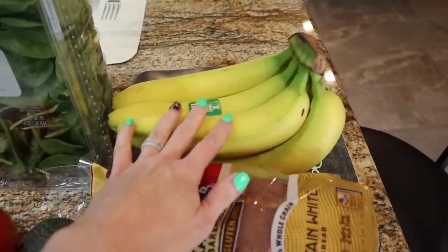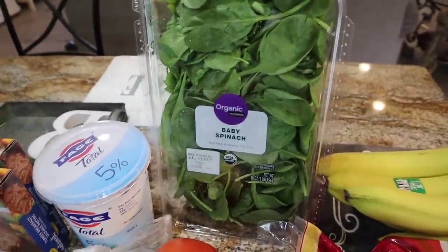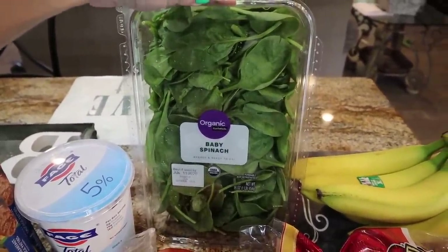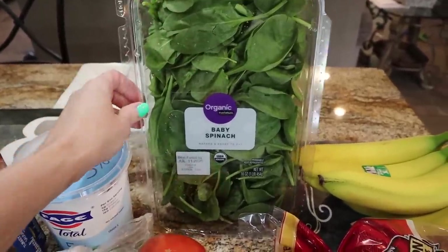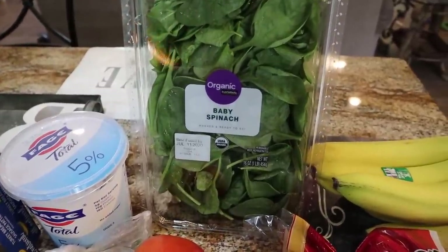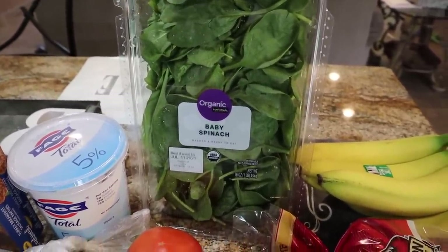Waylon goes through bananas every week — I always have to get a big bunch of those. I have been flying through baby spinach. I mentioned the salads. I've been buying the big spinach at Sam's Club; it's a much better deal than Walmart, like a dollar and fifty cents cheaper. We're going to do a Sam's Club order next week, so I'll be getting it there, but I just got it at Walmart this time. This is organic baby spinach and it's still not a bad price for this huge 16-ounce bag.